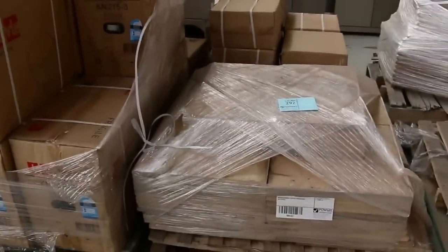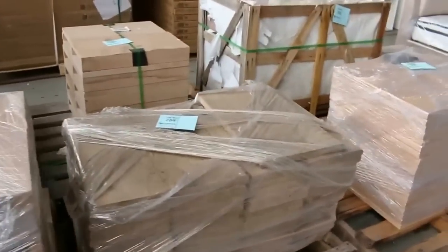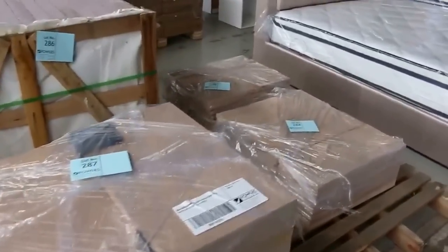Down over this side we've got some pavers — some sandstone pavers in all different shapes and sizes. They're looking generally two or three hundred bucks a pallet there, so really nice buying.